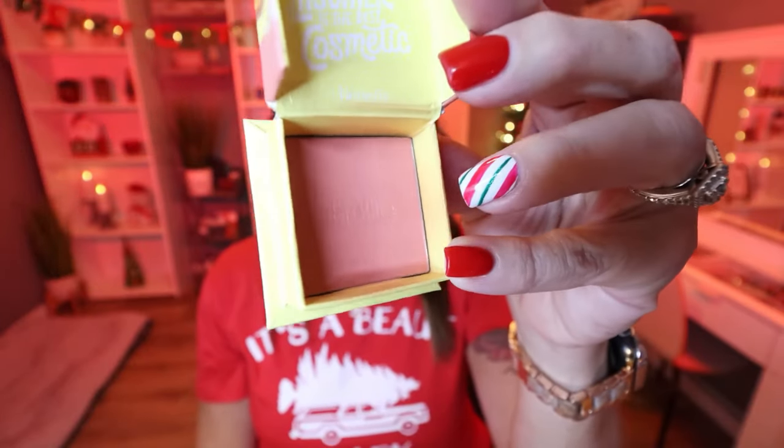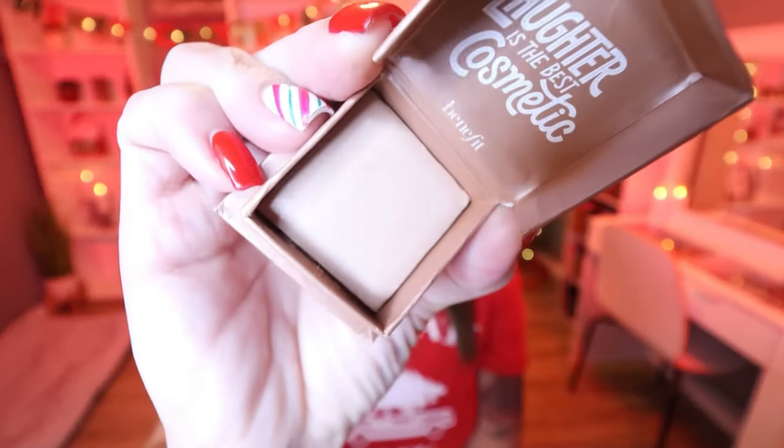Two makeup products from Benefit have stolen my heart in November. First is the Shelly Blush — the perfect peachy pink blush that I'm wearing today. It's beautiful on light to medium skin tones, blends beautifully, and has a little glow to it for a nice flush look on the cheeks. The other is the Dandelion Highlighter — if you love a pretty glow to the skin, this is one of the best mainstream highlighters. It's very glowy but not glittery, adding a beautiful glow without looking like glitter. You can buy both at Ulta and Sephora.